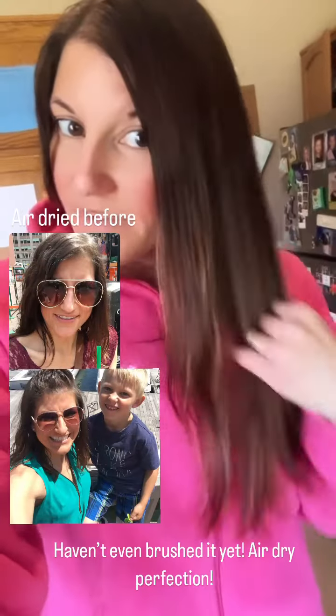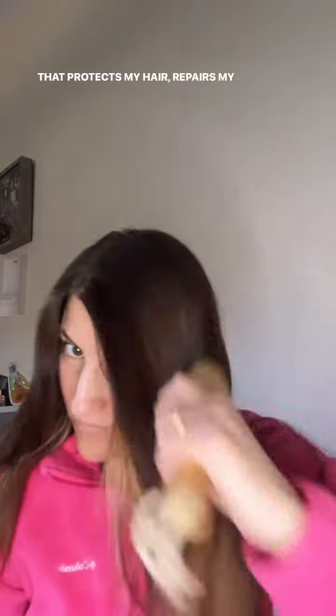I just wanted to show you — this is 75% air-dried hair. I wanted to show you guys the finished product after I blow dry at 25%. My hair is so silky smooth because I use a leave-in product that protects my hair, repairs my hair, detangles my hair, and eliminates frizz. What are you waiting for? You need a leave-in product.